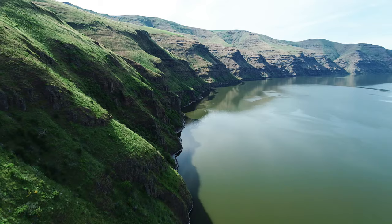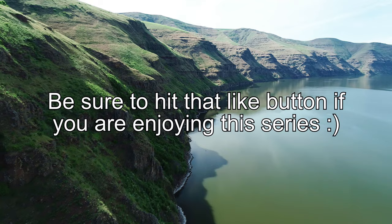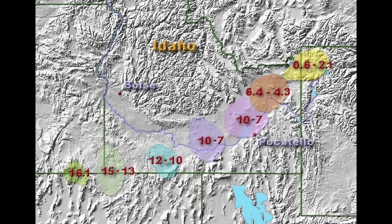Make sure to click that subscribe button and hit the bell icon to be notified of new releases in the series as we follow the Yellowstone hotspot back in time, covering every major eruption that we know of as we go. The Yellowstone hotspot has been releasing supervolcanic-scale eruptions on the North American landmass for well over 16 million years.